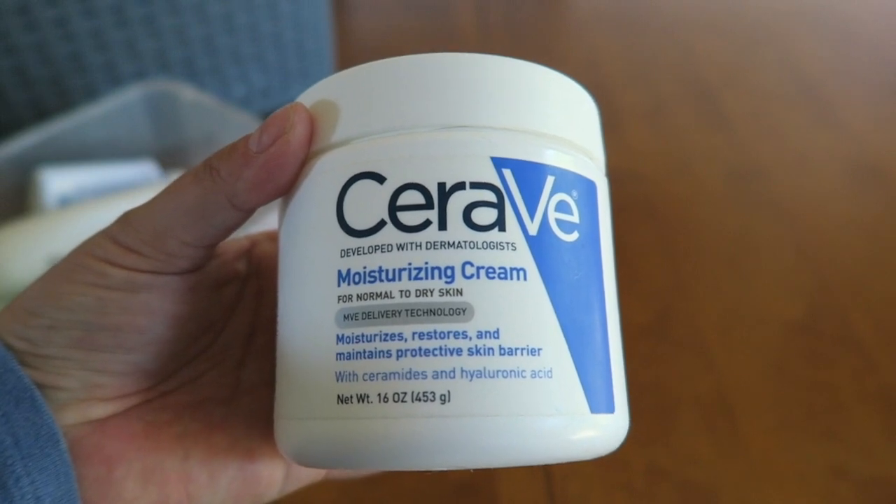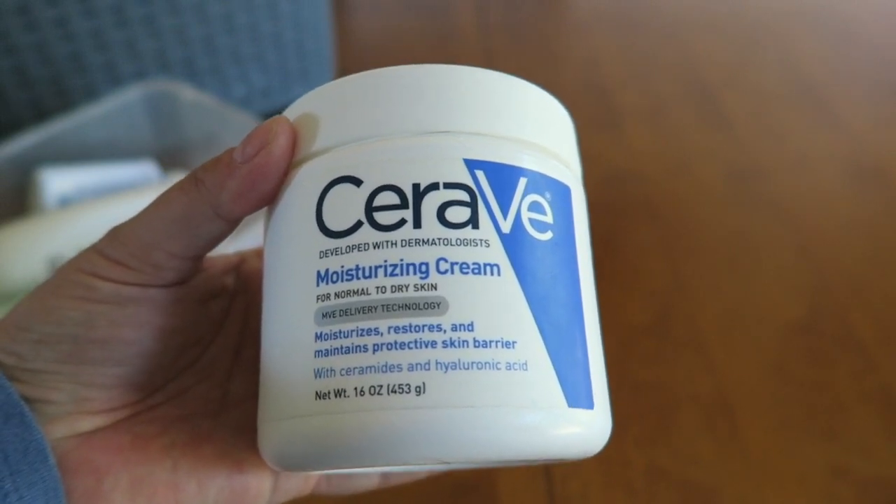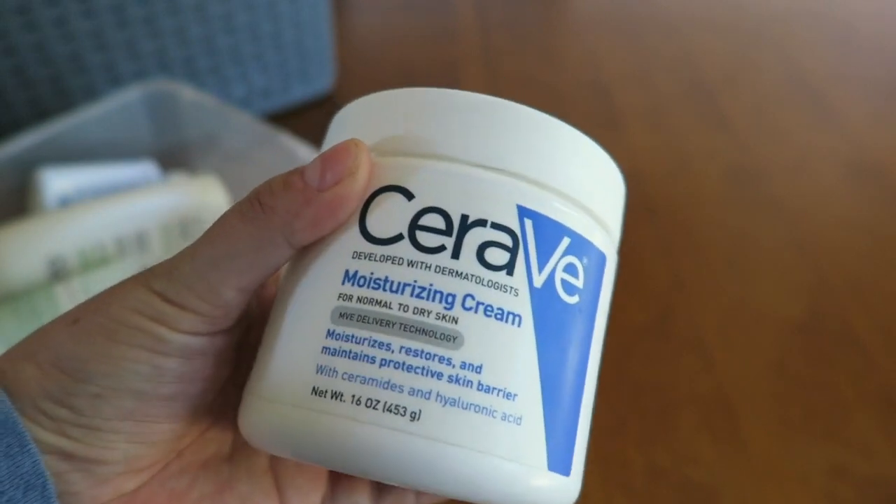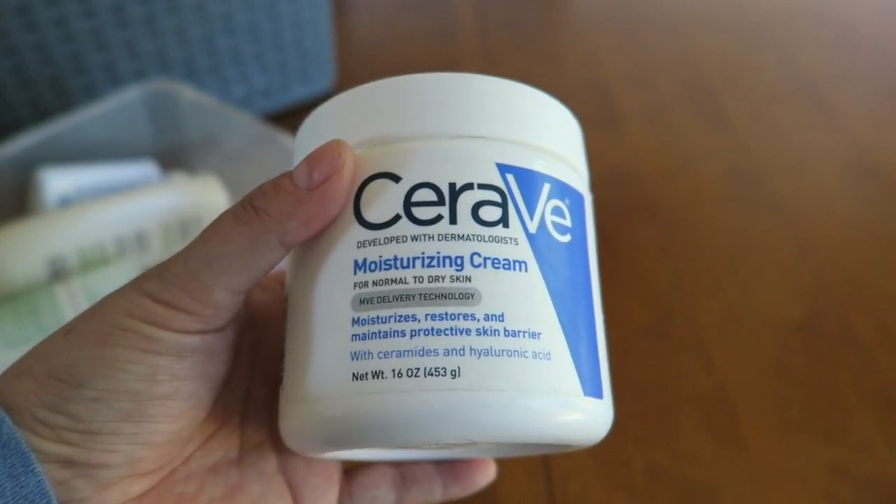CeraVe — awesome, awesome cream. I love it and I used the whole thing. I really love this. I think this was my last one in my stockpile, so I'm kind of sad.